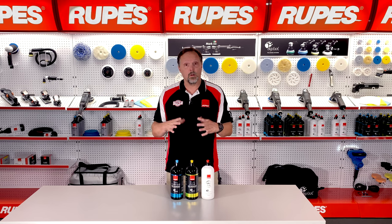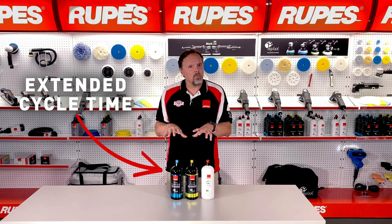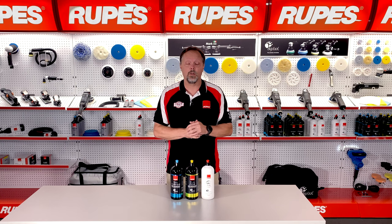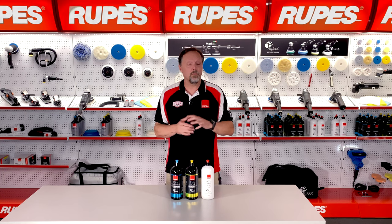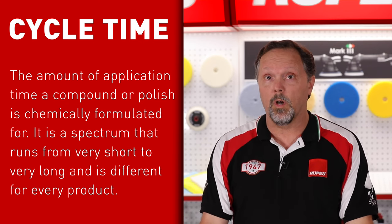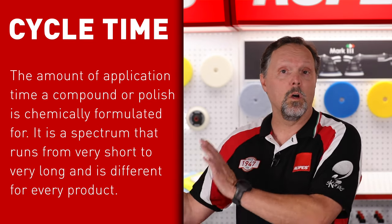For example, our current generation of our DA system has built-in performance where we extended the polishing time just a little bit beyond our previous generation of products. This was intentional, but many people struggle with knowing what is a shorter cycle, what is a longer cycle, and how that impacts their results. Cycle time can be formulated into the product, meaning the application can be dialed in for a shorter or a longer application.